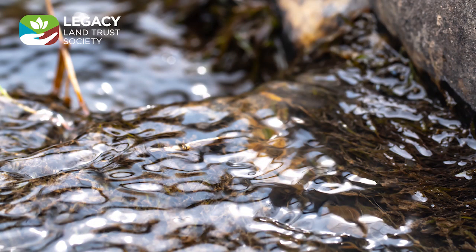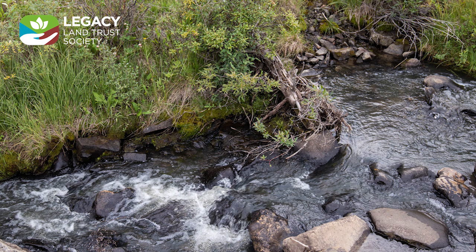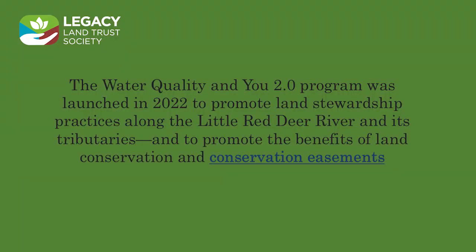Water Quality and You 2.0 is made possible with funding from the Watershed Resiliency and Restoration Program. Through the course of this project, Legacy hopes to connect with more landowners and develop relationships that foster the conservation of the watershed.